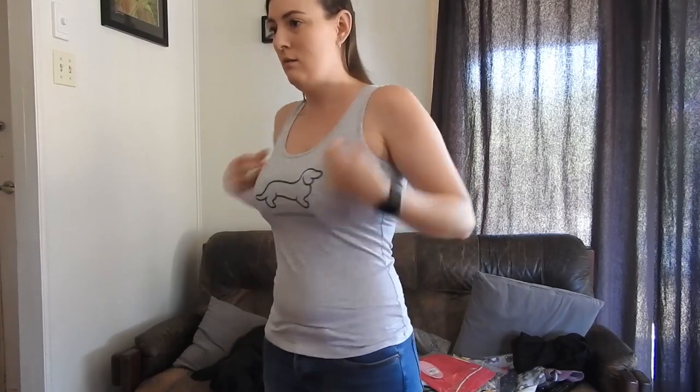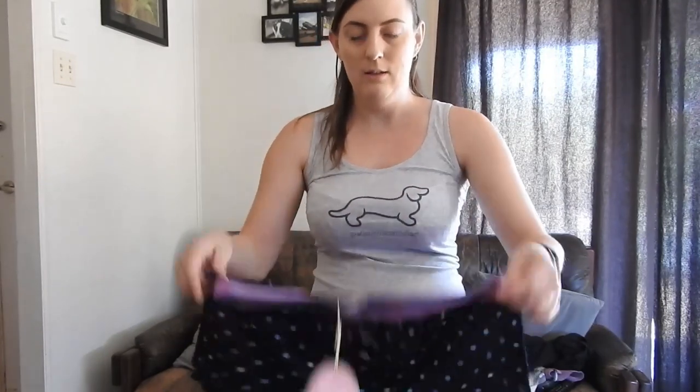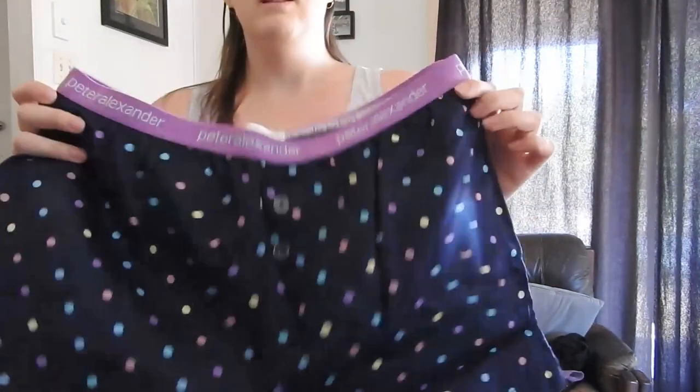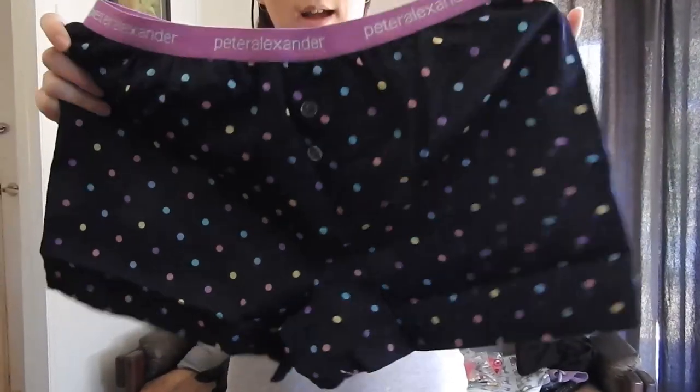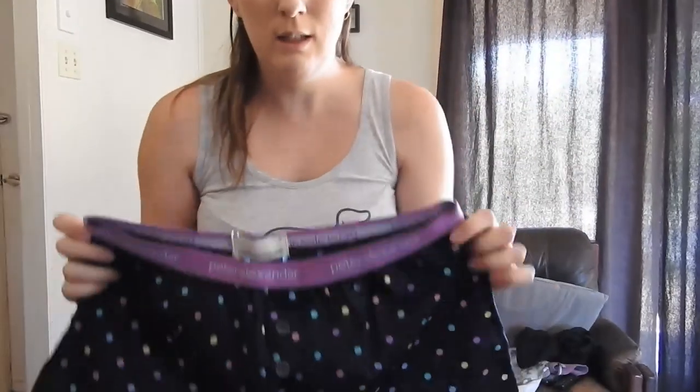It's just a basic tank top — singlet top, whatever you want to call it — but it feels really nice, the fit is really good, super soft and comfy. I also got two pairs of basic shorts that I could mix and match with anything. These are one set of shorts — just basic boxer shorts with polka dots. They feel really really nice and really soft, super comfy.